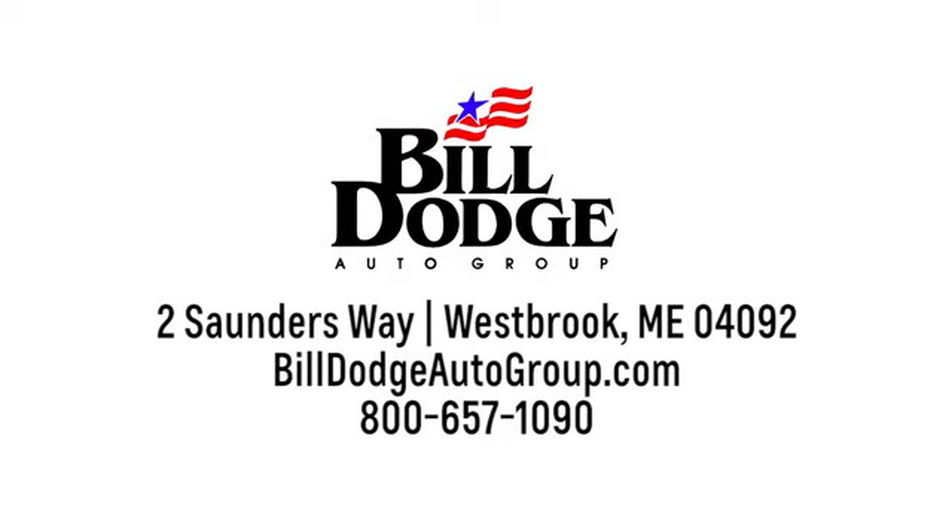Welcome to Build Dodge. We're conveniently located at 2 Saunders Way in Westbrook, Maine, just off exit 47 and 48 of the Maine Turnpike.